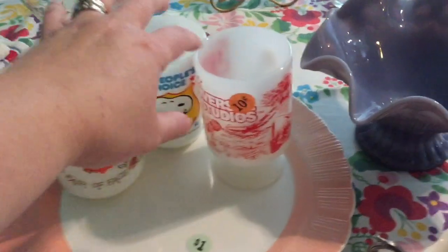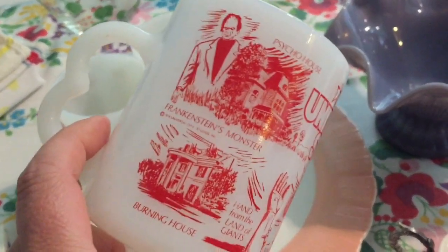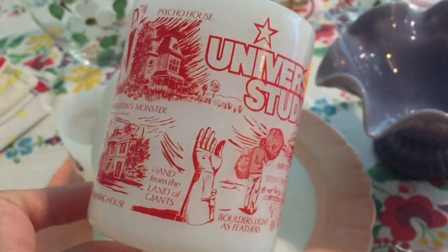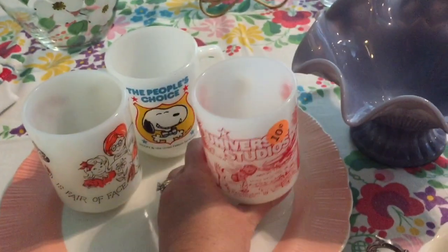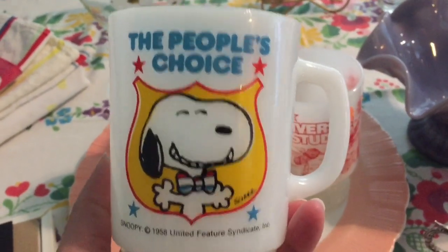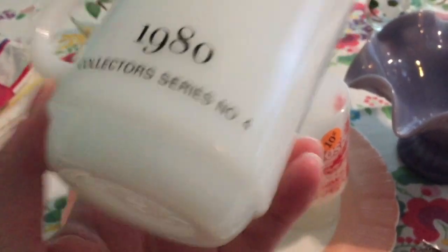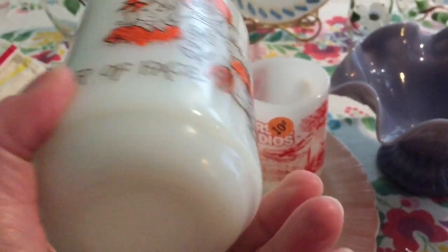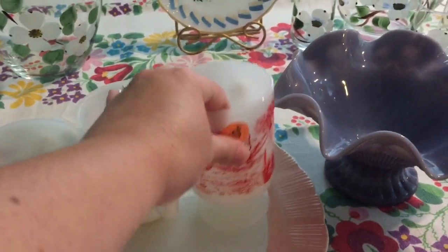I also picked up a few milk glass mugs. This one is from 1978, Universal Studios — it was 10 cents. I just thought it was really cool with Jaws and Frankenstein's monster on it. This one I've seen before and it was 25 cents. This is the Snoopy 'The People's Choice,' number four in a series of four from 1980. Then there's a 'Monday's Child' mug made by Fire King for 25 cents, and one by Anchor Hawking.